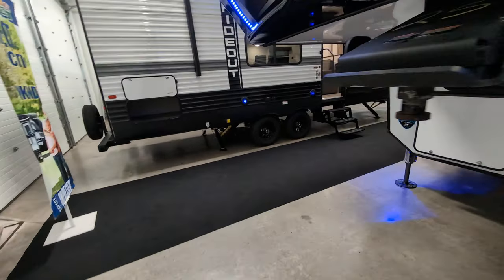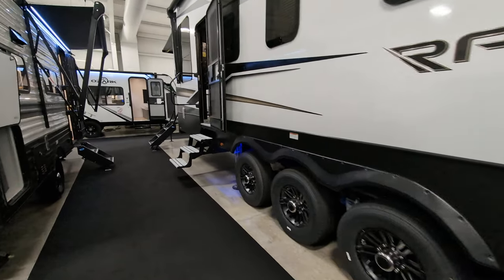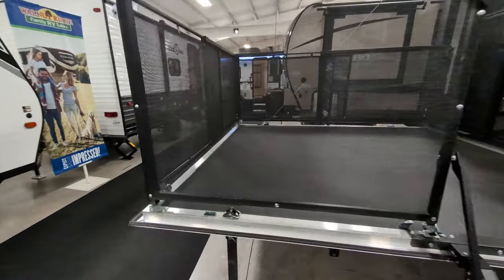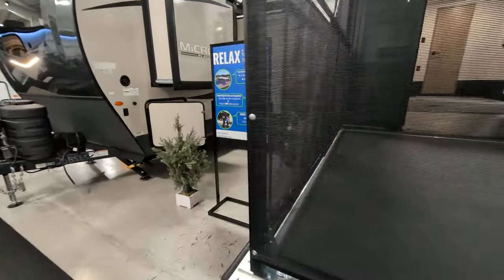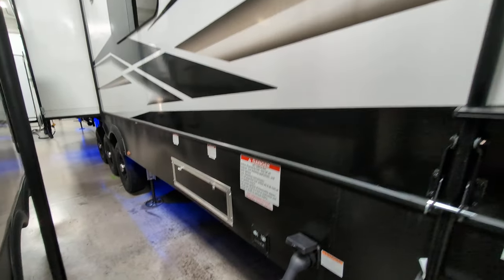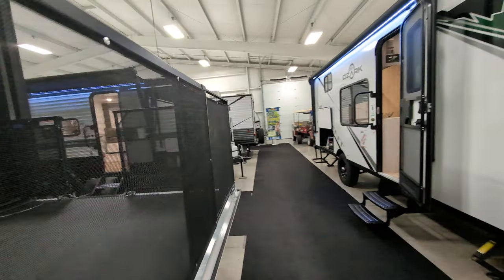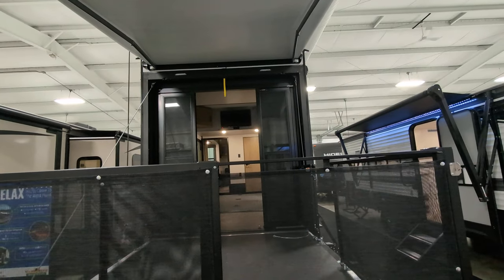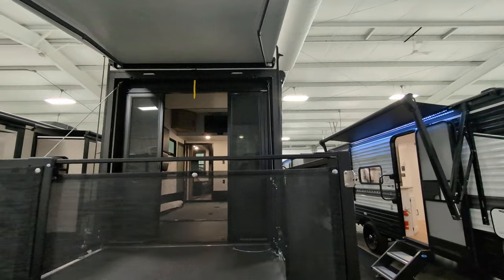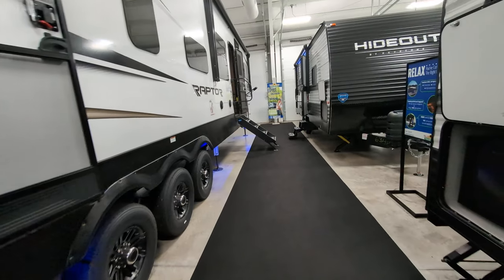Let's show you the back real quick. You do have gas tanks as well as your dispenser. There's also an awning here on the back, and you have a backup rear observation camera back there as well.